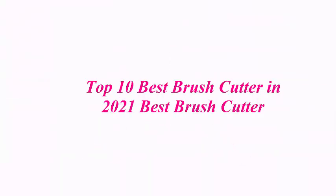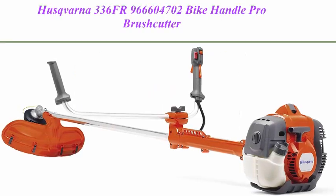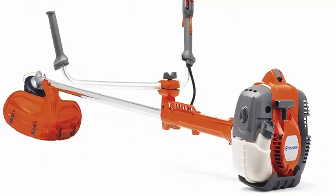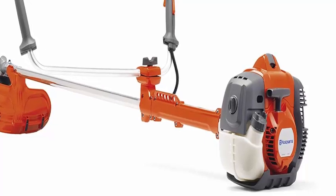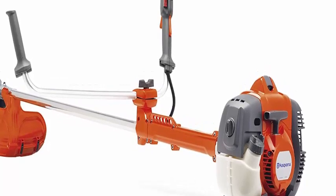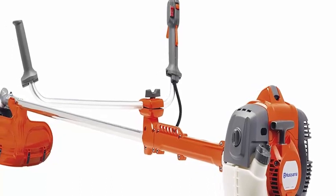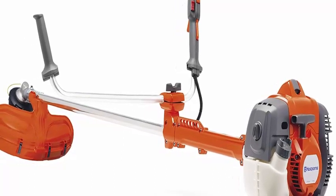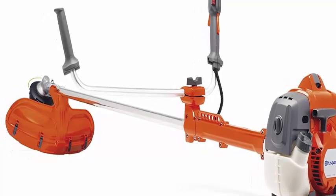Top 10 best brush cutters in 2021. Top 1: Husqvarna 336FR, bike handle pro brush cutter with line brush and saw blade. The 34.6cc X-Torq engine provides raw power and excellent fuel economy, with balanced harness and ergonomically designed handlebar for best comfort. The X-Torq engine design reduces harmful exhaust emissions.